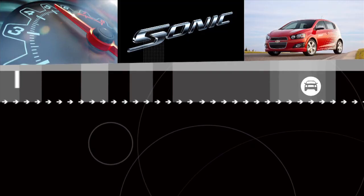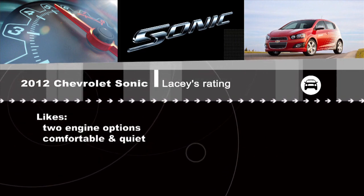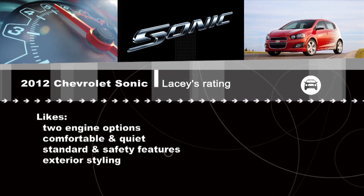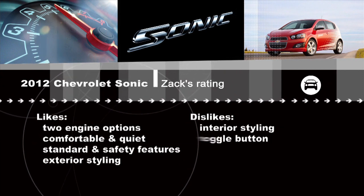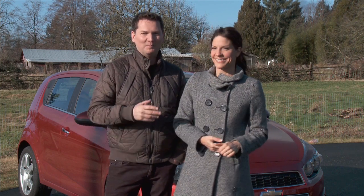Lacey, what do you think of the Sonic? Well, as you mentioned, this market is quite crowded, and a really standout feature on the Sonic is that it's offered with two engine options — nobody else has that. It's got a very comfortable and quiet interior, a good list of standard and safety features, and I really like the exterior styling. However, I'm not crazy about the interior styling. I found the engine to be a little bit sluggish in normal drive mode, so the best way to drive it was to put it in shiftable automatic mode. That said, I don't like the toggle button to shift gears, but it is a lot better than the Aveo it's replacing — though that's kind of faint praise, since the Aveo wasn't much to write home about.